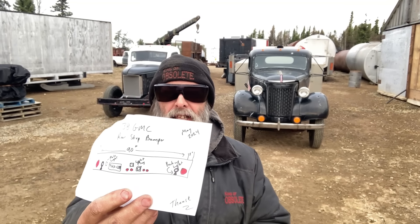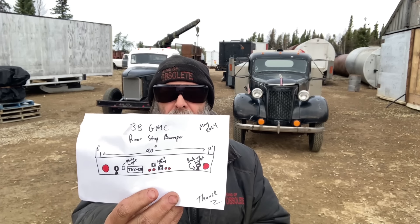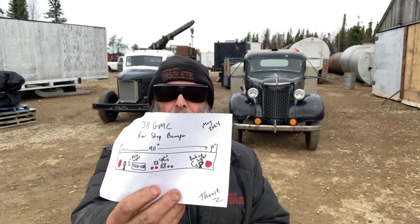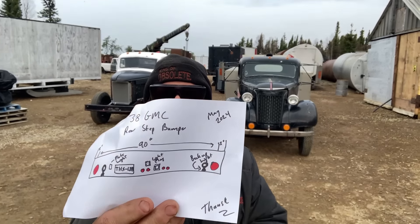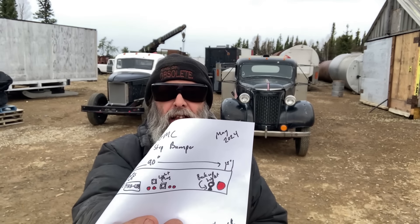So last night I drew this — can we see it now, Les Nesman? That will be the back bumper for the 38 GMC, so it matches the '45 Chevy ramp deck. Also do note the license plate number I used: THX 1138. If you know what that license plate means, it was a good movie back in 1973.